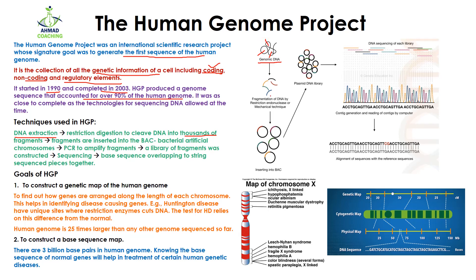By the help of restriction endonucleases they obtained thousands of fragments of DNA. After that, they inserted these fragments into BAC — a Bacterial Artificial Chromosome — which worked as a vector. After that, they used PCR to amplify the fragments, so one DNA molecule was amplified thousands of times by the help of PCR.